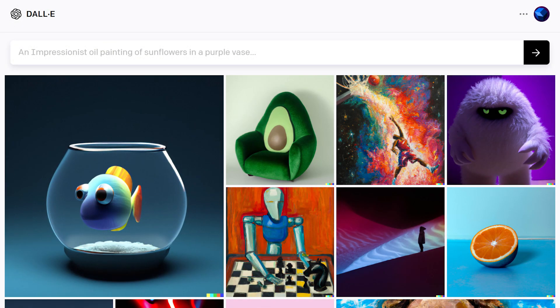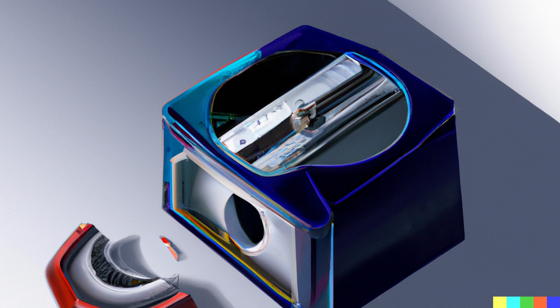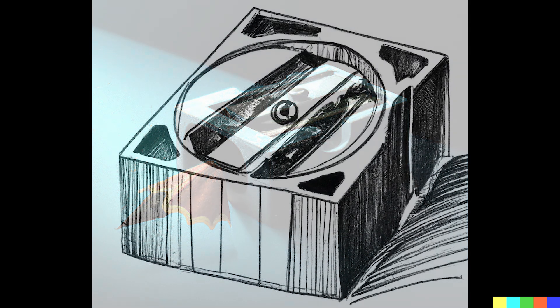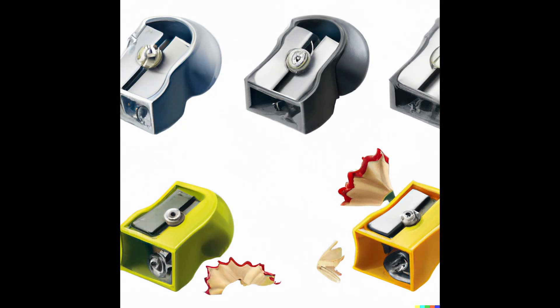Today we're going to be using DALL-E 2 to zero in on the industrial design for a specific product. We're going to be exploring different variations of the everyday pencil sharpener. Although everything has gone digital, I wonder how many people even use a pencil sharpener nowadays. I've chosen it because it's very simple in its form and function, and it can allow us to fully explore the breadth of possibilities with DALL-E.